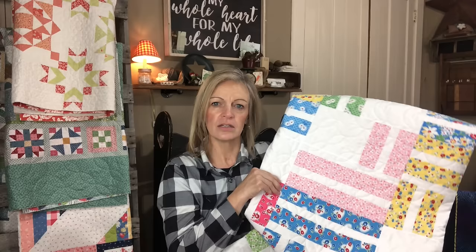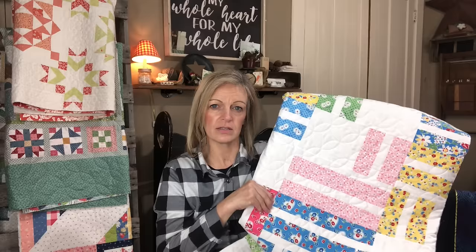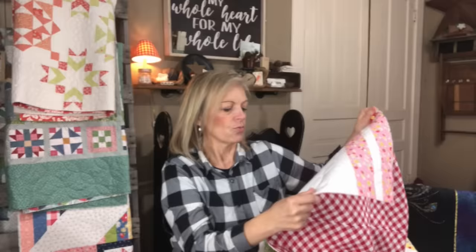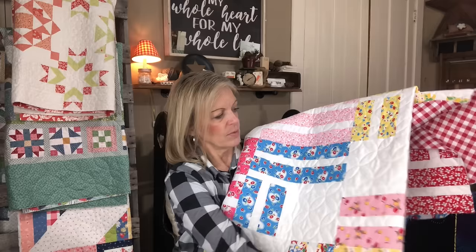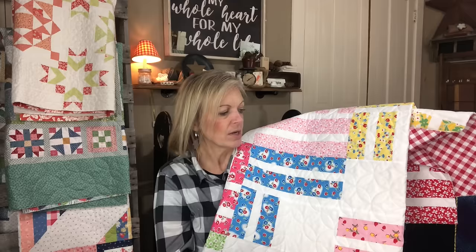The white is just a solid white — you could use a Bella Solid, a low-volume print, or a white-on-white. The backing fabric — I love this — she chose a red gingham check. Doesn't that remind you of a picnic? So, so pretty. I used white thread, and that white thread blends with the white backing background fabric. The pantograph is a Julie Hurt design called No Fuss Orange Peel, and I'm really enjoying this pantograph.